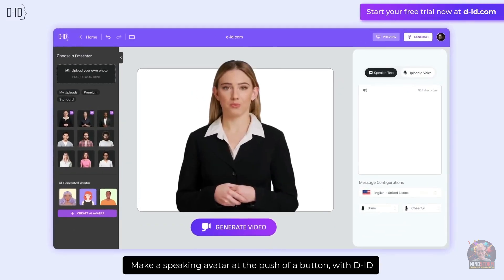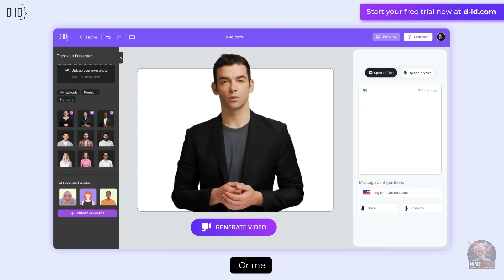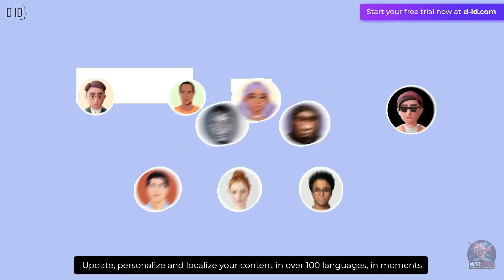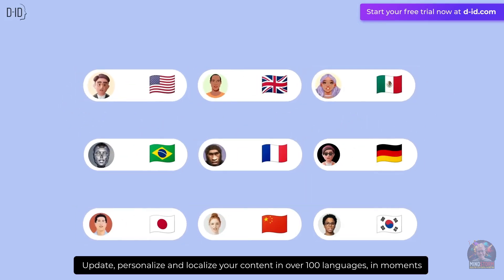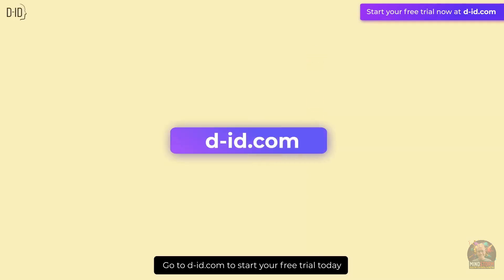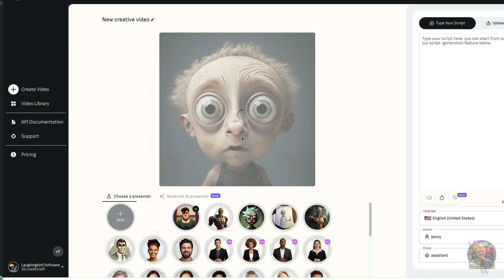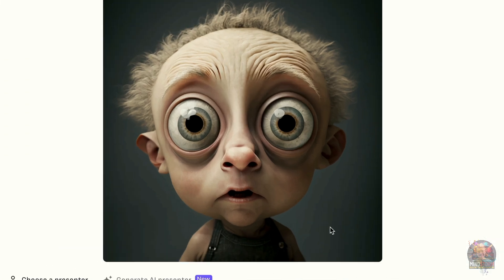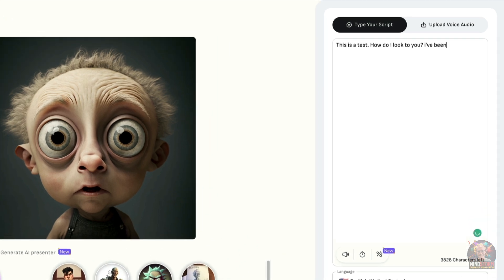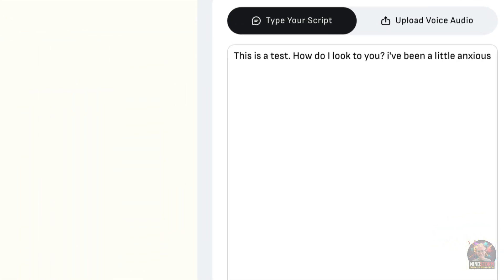Let's talk about DID's digital people technology. This tool is seriously cool. With just a few clicks you can create talking avatars that look and sound like real people — it's like having your own little army of digital actors at your fingertips. You upload a picture of a person's face, DID's algorithm analyzes the lips and eyes, then you type in what you want the avatar to say, and it speaks the words in sync with the eyes blinking, the head moving, and the lips forming each letter perfectly.